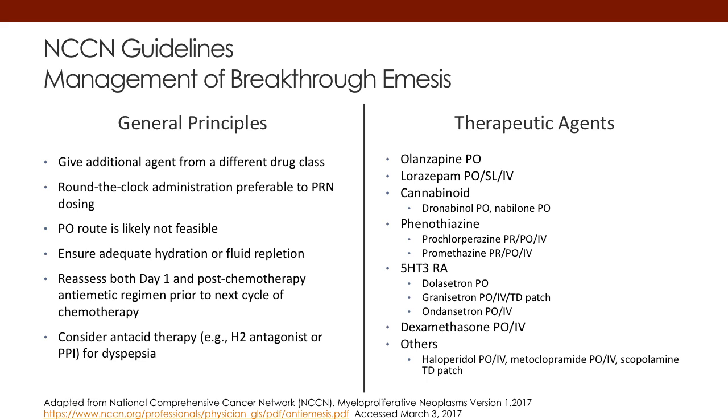As far as the guidelines go for management of breakthrough and continued emesis, the principle is to use a different class of drugs than what you've tried. Around-the-clock scheduled administration is always preferred to PRN dosing. The PR route may not be feasible if patients are having a hard time with nausea and vomiting. You want to make sure you ensure hydration. The therapeutic options for breakthrough include adjuvant therapies such as olanzapine, lorazepam, the phenothiazines. Cannabinoids are not used to a great extent, and other agents such as haloperidol and metoclopramide can also be used.